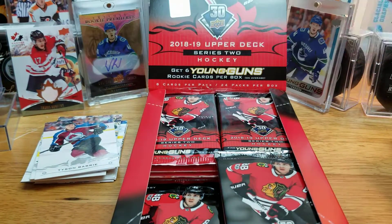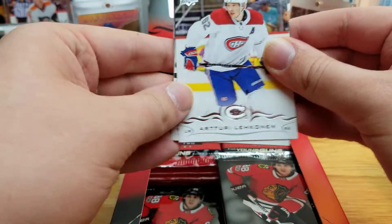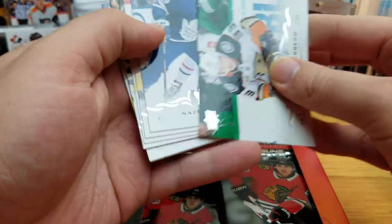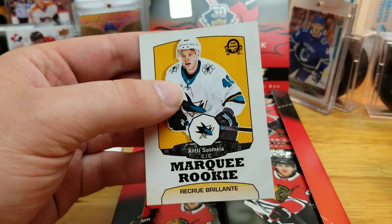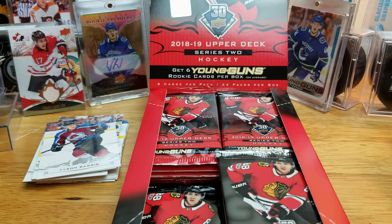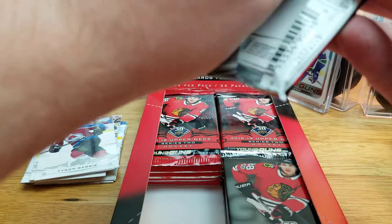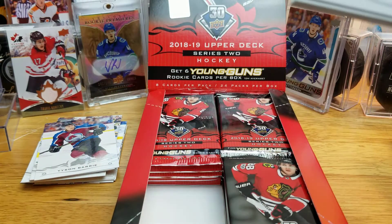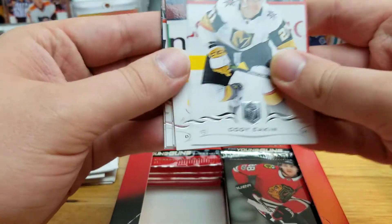I think his brother is Mikey for the Kings organization. Anderson is a pretty common name. Next up, a Marquee Rookie Retro of Antti Suomela — not a big name, but I'm always on the lookout for the vintage retro OPC. I've never bought a hobby box of OPC; I just don't tend to feel products that don't guarantee any hits are worth it.